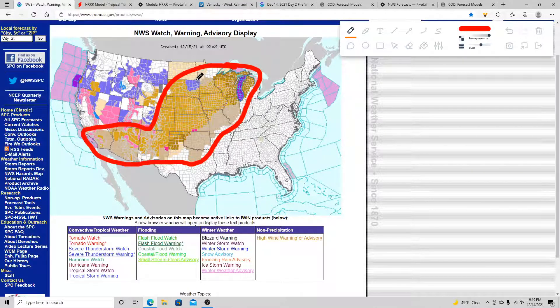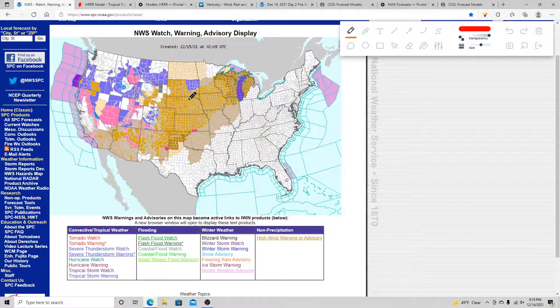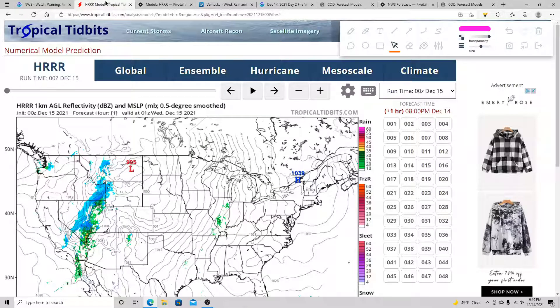Those high wind warnings, shown in the lighter brown colors, are where we can see wind gusts anywhere from 55 to as high as 70 miles per hour. When we get above 60 toward 70 miles per hour, that can cause a lot of damage. It's certainly a serious situation where wind gusts are forecast for 70 miles per hour even without thunderstorms. With that severe weather risk, some of those thunderstorms could create even stronger wind gusts, and even showers could create very strong wind gusts.